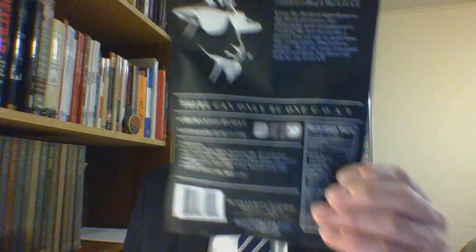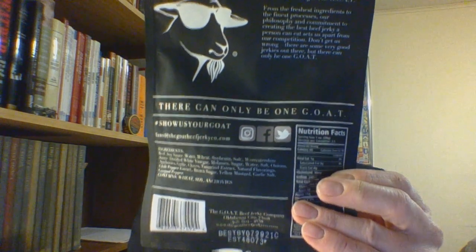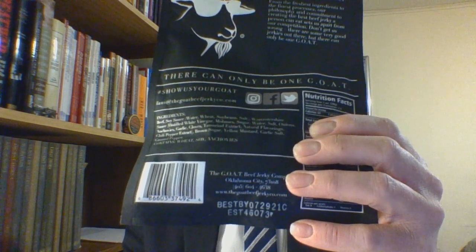The product is made by the Goat Beef Jerky Company of Oklahoma City. Their website is www.thegoatbeefjerkyco.com. The Best By date is July 29, 2021 — not too far out. I've noticed that these small batch jerkies are not dated as far out, but you have to think about it: how is Jack Link's dating two years out all the time?